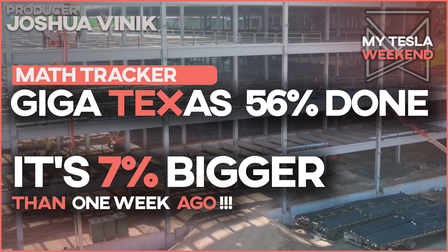Giga Texas is 56% done and the math is getting tighter by the week. I'm Brian, welcome to my Tesla weekend.